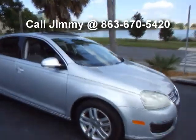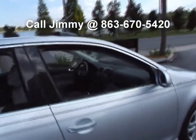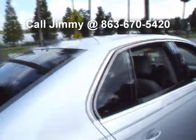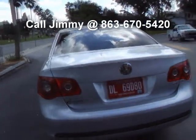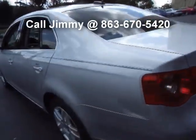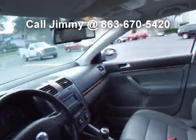Everything works, no issues with this one. You've got nice tinted windows.